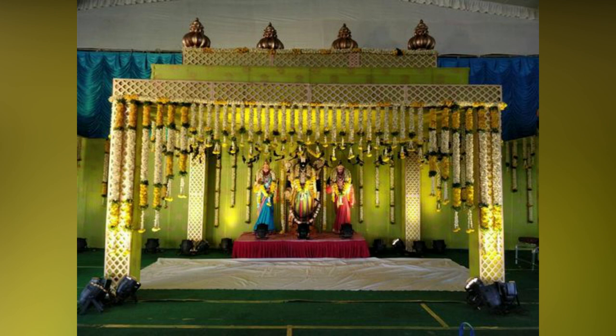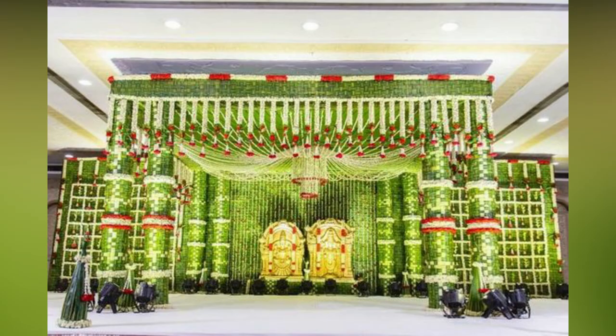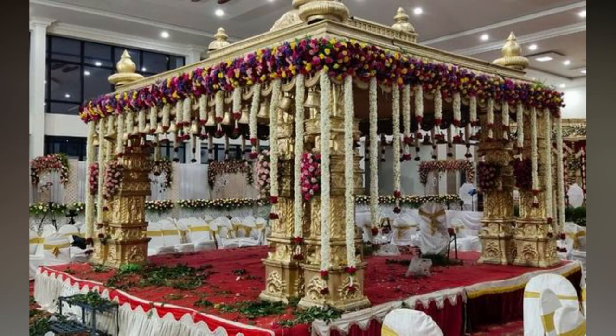With an objective of providing you with an understanding about how your wedding should look, we have compiled the best muhurtam stage decorations.